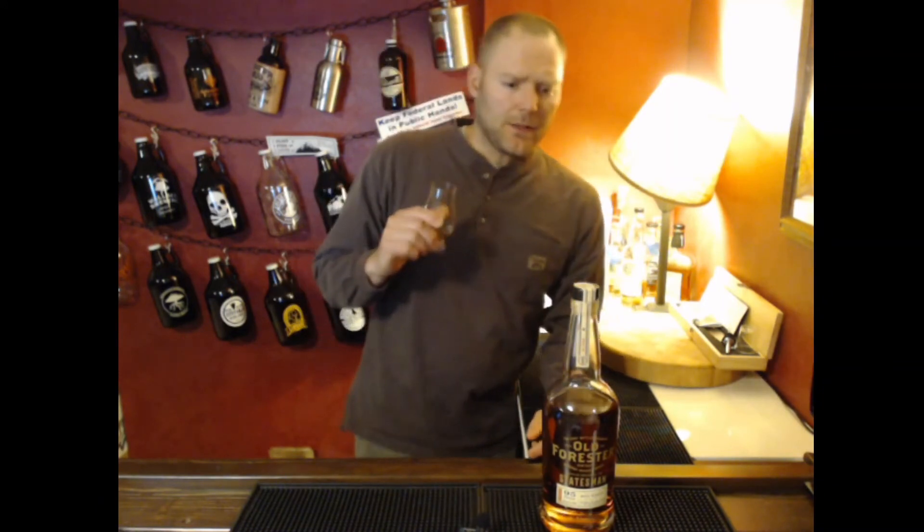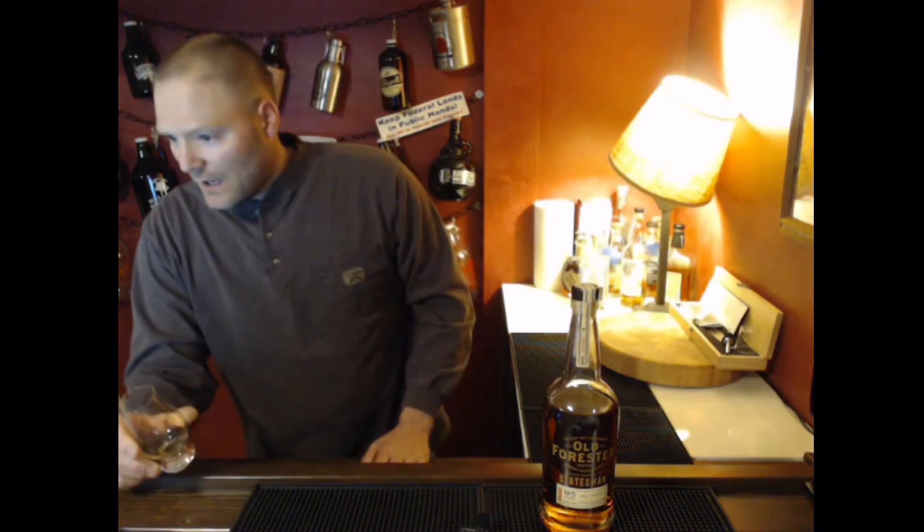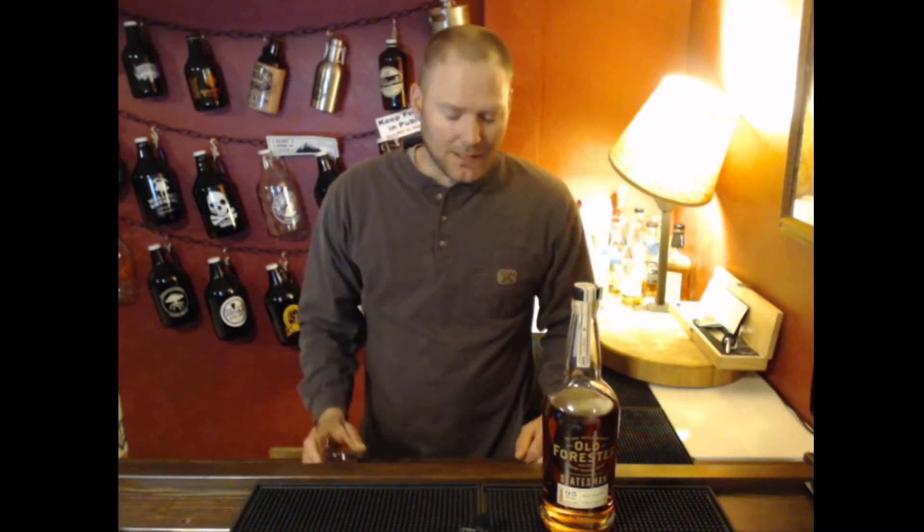It's a really nice whiskey that doesn't bring forward any of those sweet brown sugar notes or fruit notes that the other Old Foresters do. It definitely goes a different direction on the palate, but it is super nice. I highly recommend you pick up a bottle if you're interested in those types of flavors — especially that graham cracker. The finish just keeps going for a good 10 or 15 seconds, developing and opening up. That graham cracker just really comes through solidly. For $57.99, you can't go wrong. 95 proof Old Forester Statesman — just another good bourbon by Old Forester.